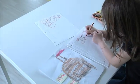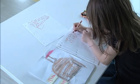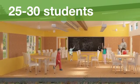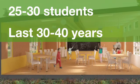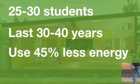All of which make for a healthier, more stimulating learning environment. As for the math, here are a few numbers to consider: SAGE classrooms can house 25 to 30 students, can last 30 to 40 years, use 45% less energy, and take one-third less time to build.